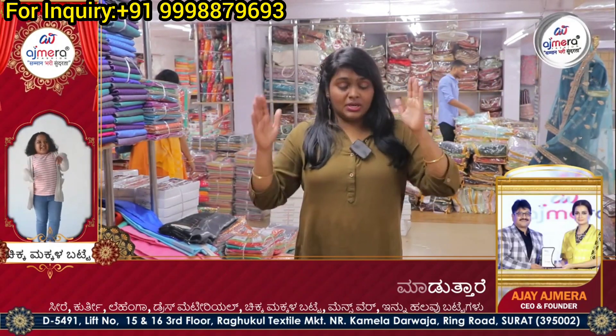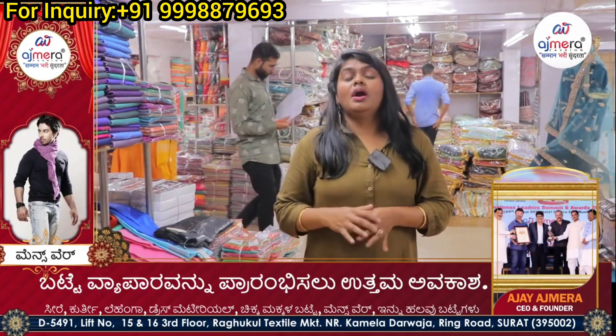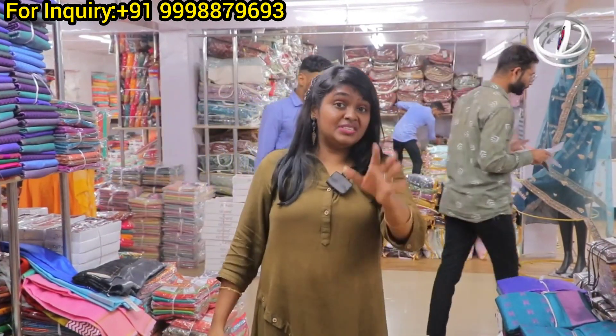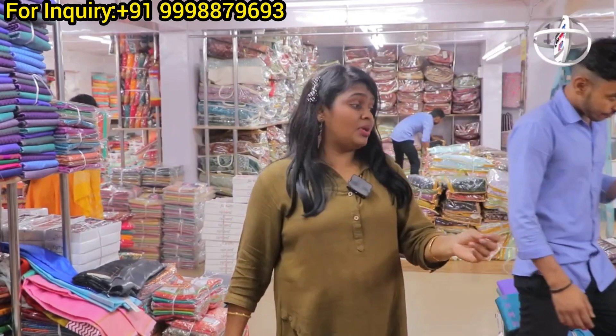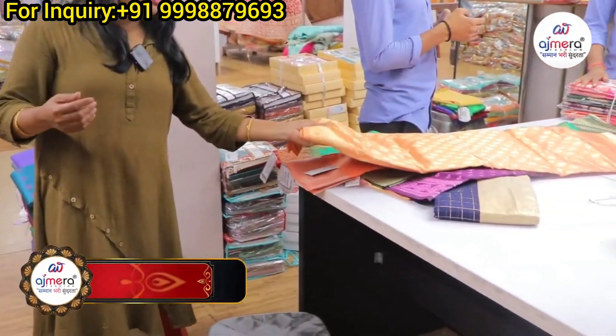We continue to add new collections for customers at the store. We can update new collections season-wise. Visit our store to feel and touch the material and experience the collection before purchasing.